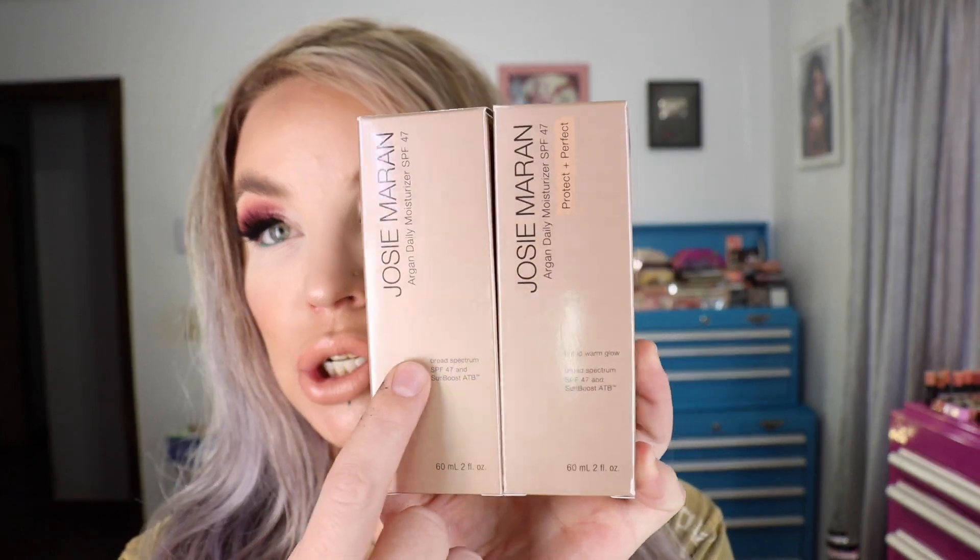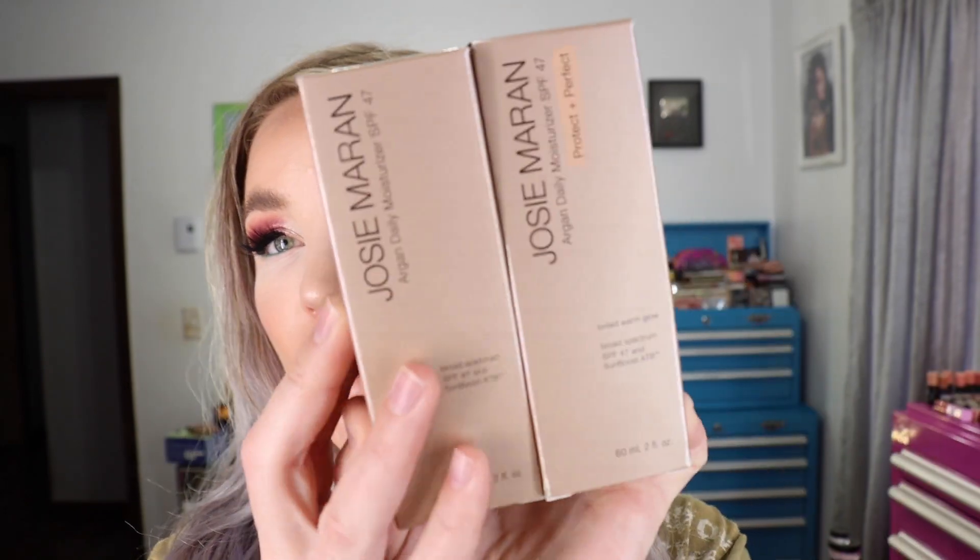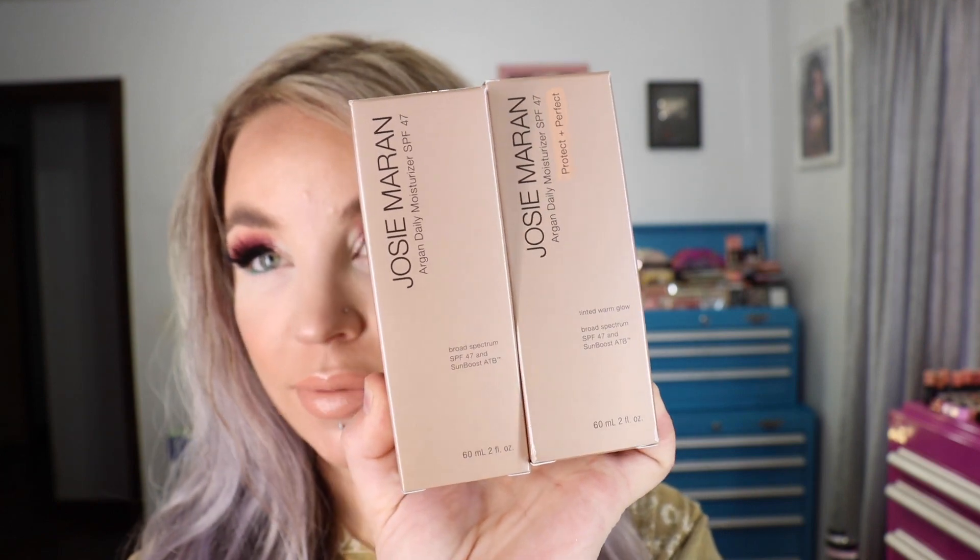I purchased two of the Josie Maran Argan Daily Moisturizers SPF 47 — I got the original version and also the tinted version. The original has quite a bit of a white cast to it, so I really like to mix it with the Protect and Perfect to create a skin tone color. I use this every single morning as my daily moisturizer. I have really dry skin so this really helps — it's got a lot of hydration to it. I've been purchasing this for years. They came out with an SPF 30 version but I prefer the higher SPF, so this is my tried and true SPF 47 from Josie Maran.